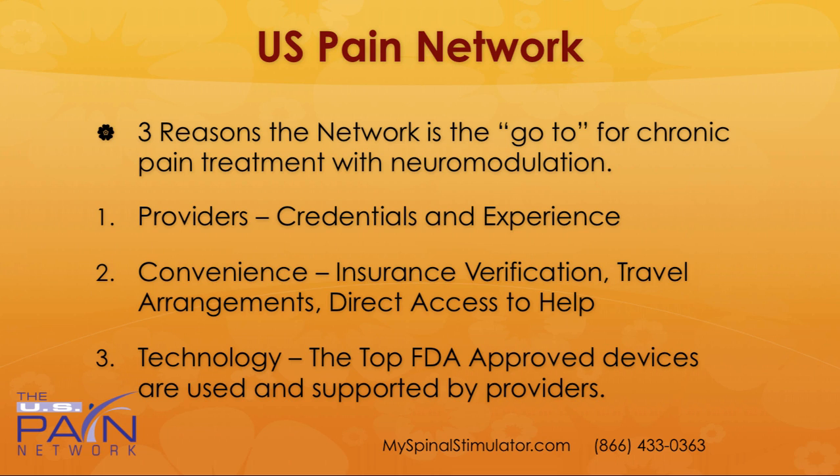Visit us online today at myspinalstimulator.com and call us for more information and scheduling at 866-433-0363. Thank you for watching.